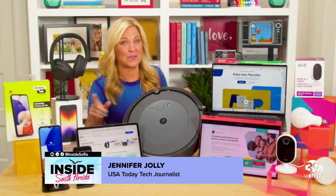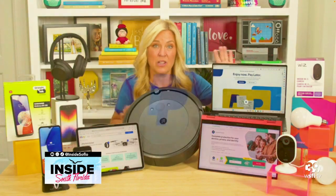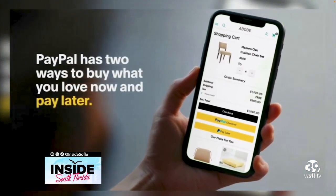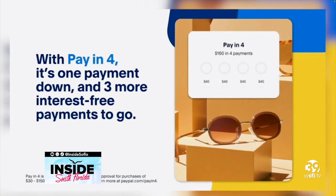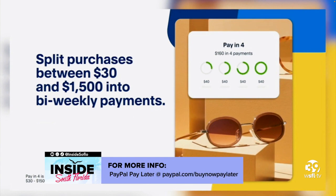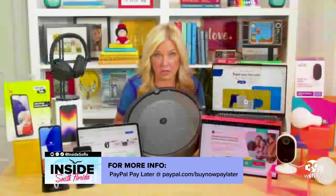Speaking of insider tips, this one on payment options: PayPal has a pay later option, totally worth a look, offering more overall financial flexibility by letting you split payments over time — absolute lifesavers for families on a tight budget. When you check out with PayPal, select pay later and it gives you the choice to make payments every two weeks or monthly, so you can find the option that works best for your budget.